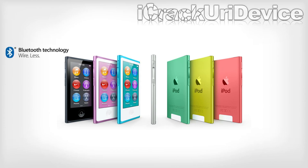With Bluetooth technology for wireless audio streaming via A2DP, built-in FM radio, and seven different aluminum color options, the new iPod Nano is now better than ever.